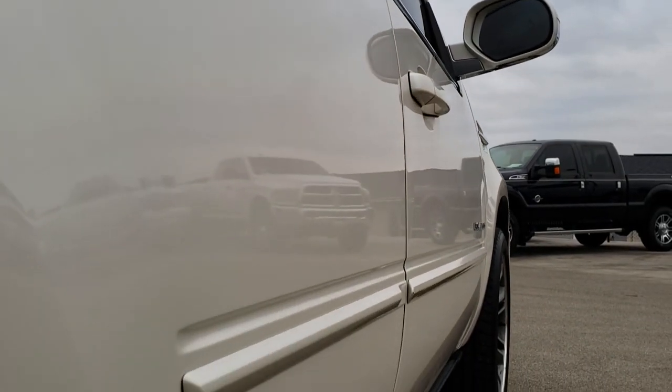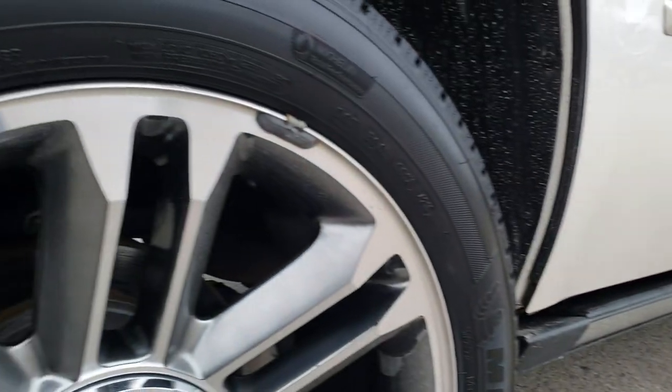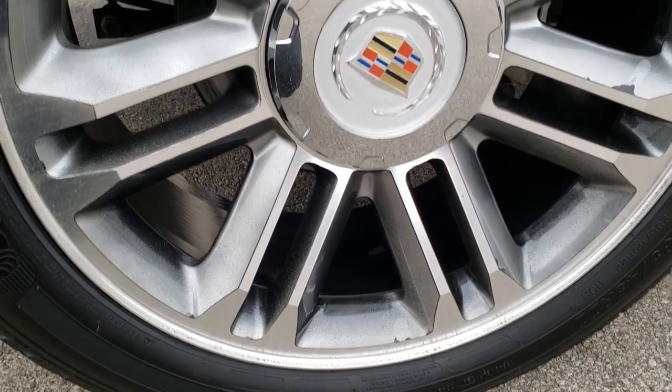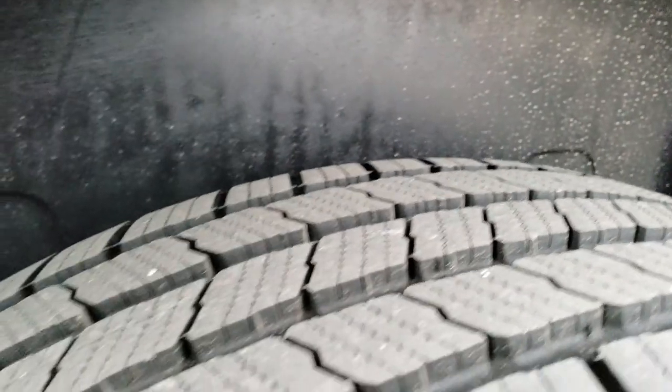Passenger side has no dents or dings. Down that side, it does have the power drop-down boards. The back rim has no scuffs or scrapes, and the back tires are just as new as the front tires.